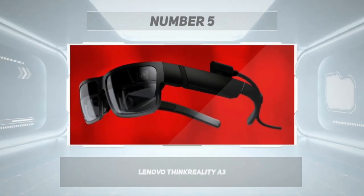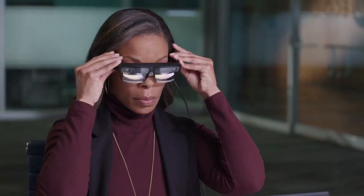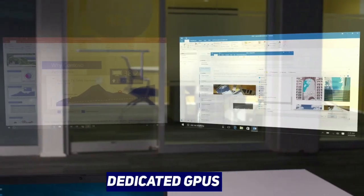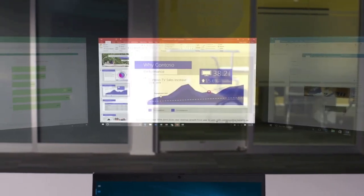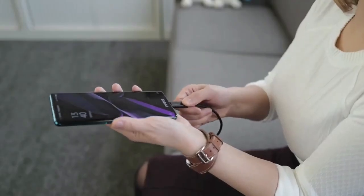Number 5: Lenovo ThinkReality A3. The A3 can tax a laptop's performance — you need to connect them to a PC with the high-performance capabilities of multi-threaded CPUs and dedicated GPUs. ThinkPad P-series mobile workstations are fast and powerful, delivering the most efficient, seamless user experience.